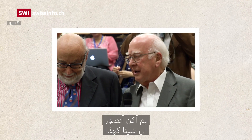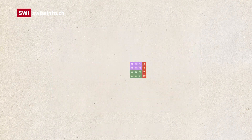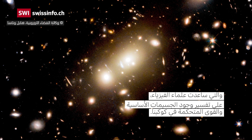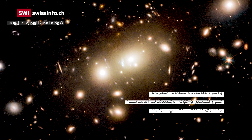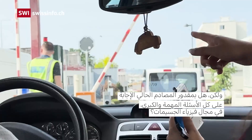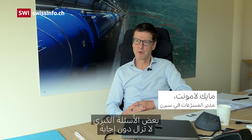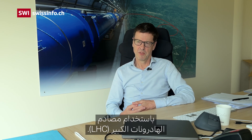For me it's really an incredible thing that has happened in my lifetime. There are some big unanswered questions about the universe out there which we feel we will not be able to answer with the LHC.